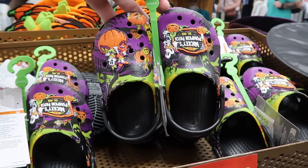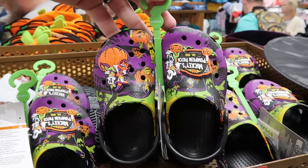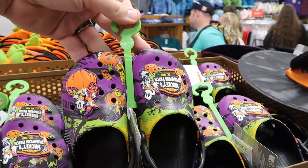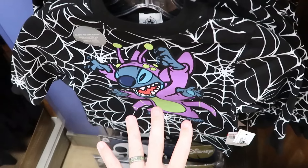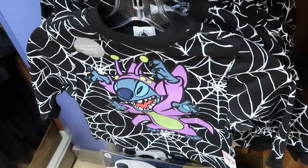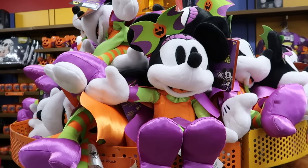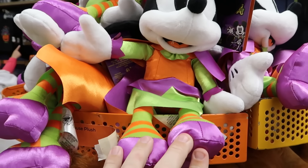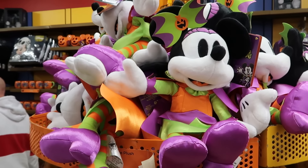Other Halloween items include kid-size Crocs with Daisy Duck and Minnie Mouse sitting on top of a pumpkin, and Mickey's Pumpkin Patch established 1928 — kid-size for $25. A glow-in-the-dark long-sleeve graphic shirt with Stitch in his Halloween costume is $15, down from $45, with lime green lettering for Walt Disney World on the back. There's also a whole basket of Minnie Mouse Halloween plushies in her Halloween costume with striped leggings and jack-o'-lantern bow — originally $35, now $7.99.